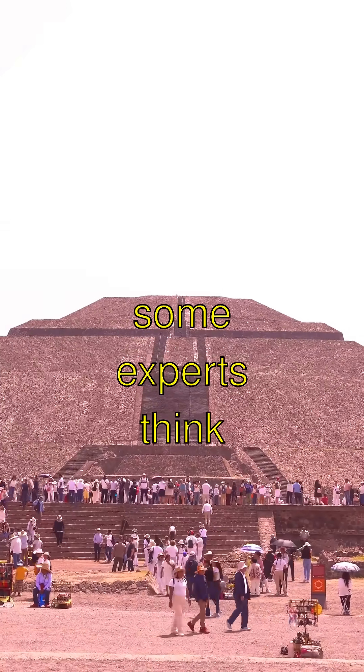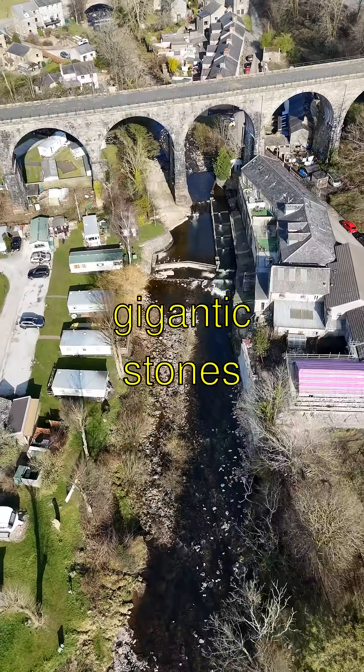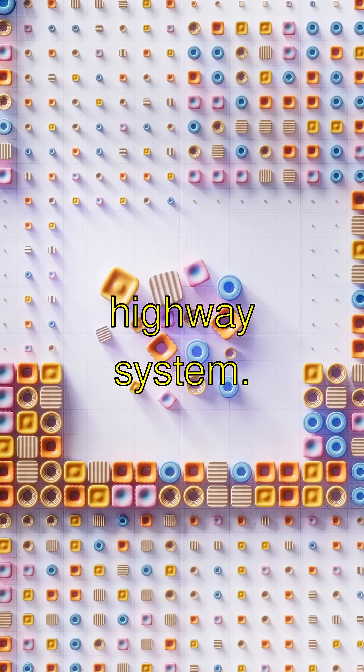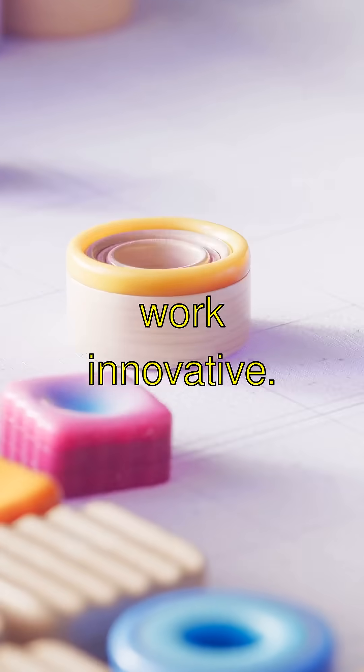And get this — some experts think they might have used water canals to transport those gigantic stones from the remote quarries, like a super-ancient highway system. Ancient Egyptians sure were innovative.